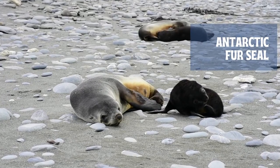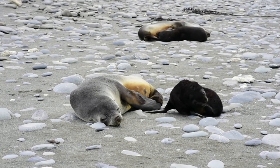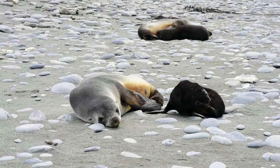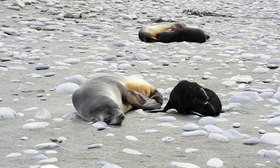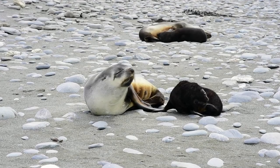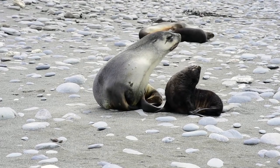Antarctic fur seals are usually brown in coloration, with a slightly more light brown or grey tone in newly molted juveniles and females. They are in the family of otoridae, or eared seals, and hence have visible ears. Like dogs and sea lions, fur seals have long whiskers, sharp teeth, and a similar thick fur coat.